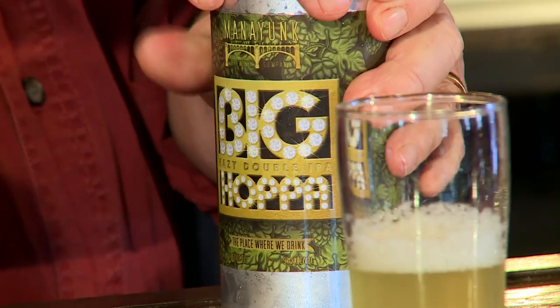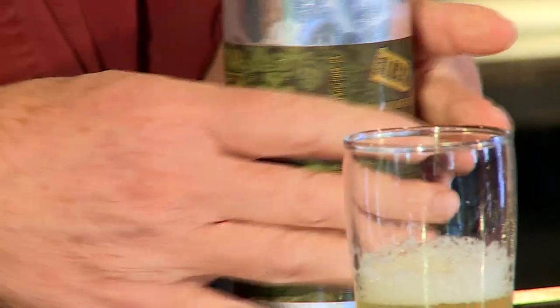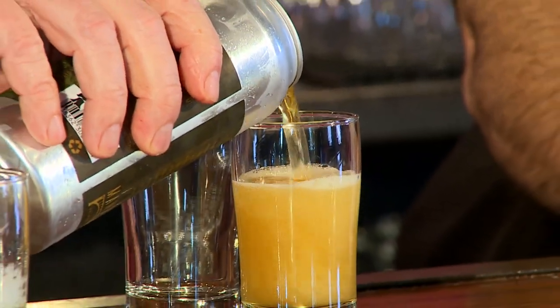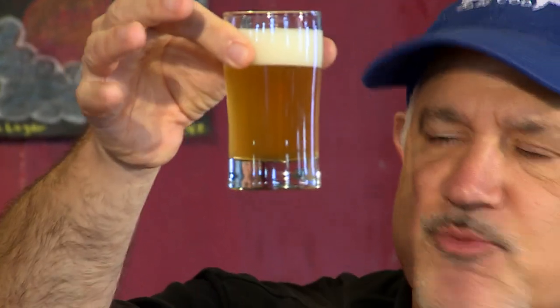I've got Big Hoppe from Manyunk Brewing. This is the other end of the spectrum — an imperial or double IPA. Again, another cloudy one. I believe it's 9% alcohol, so hold on to your pants. These are unfiltered, and you can clearly see it — you see the haze. What does that mean?